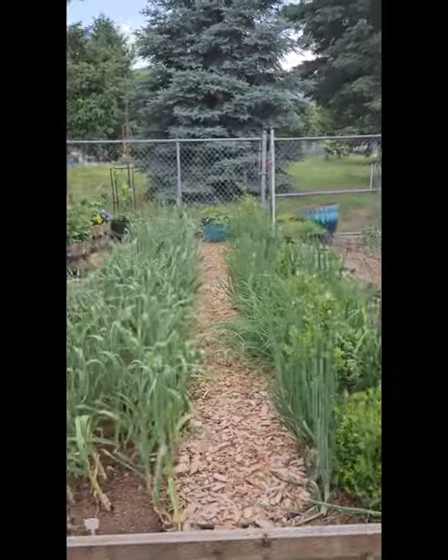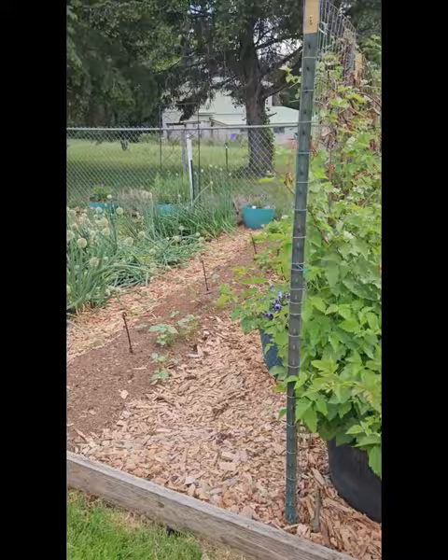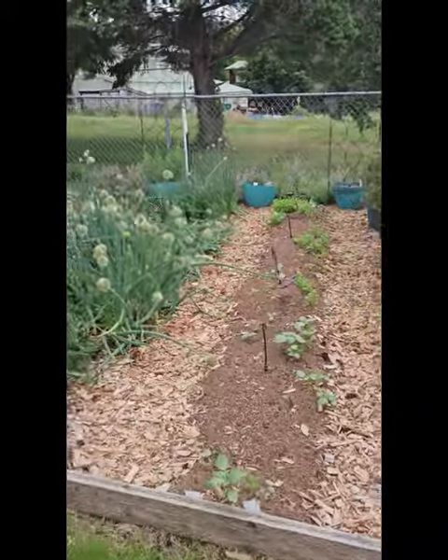We have blueberries and shallot and onion. We have garlic. We have boysenberries. We have marionberries. We have carrots growing with tomatillos and husk cherries.